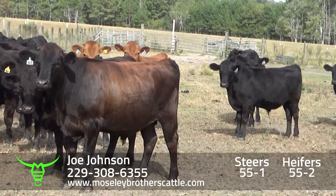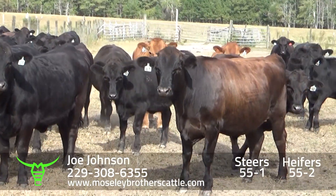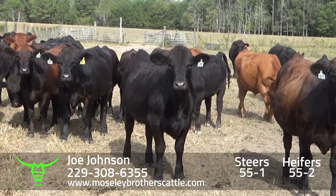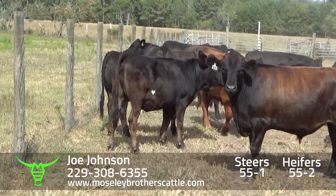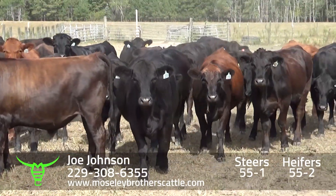There's about five or six reds and the rest black. They'll load as soon as we can, the week of the 24th through the 30th of October. Lot 55-1 and 55-2.